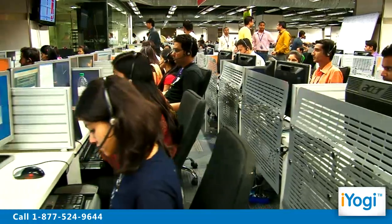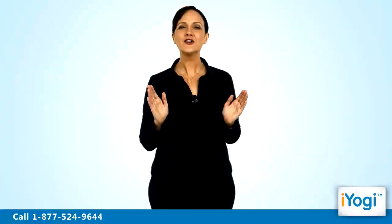Just breathe and relax while our tech experts solve your problems remotely via the internet. Good Karma.